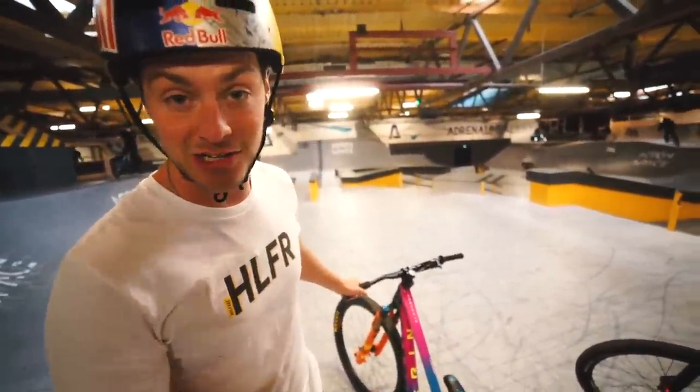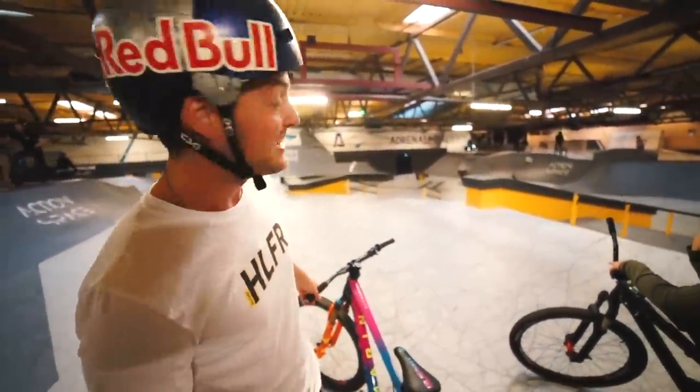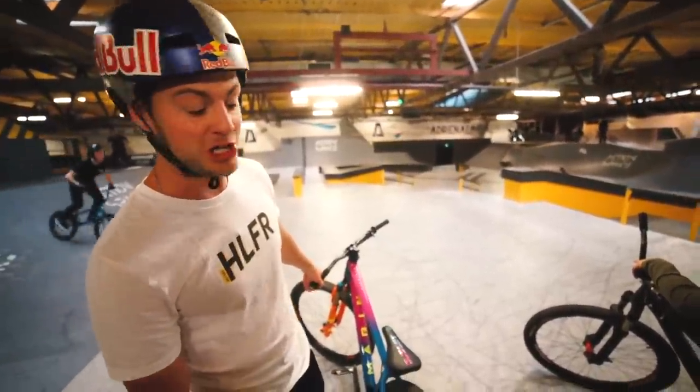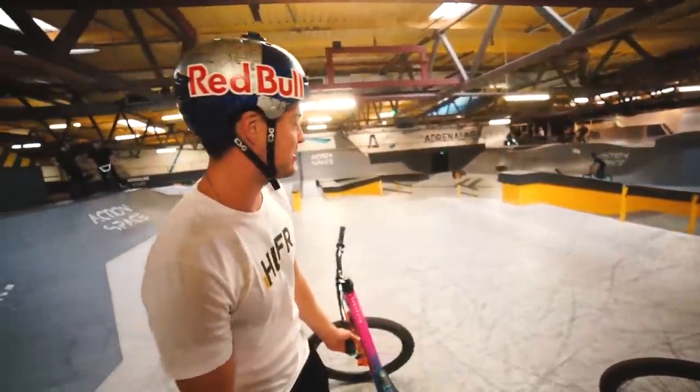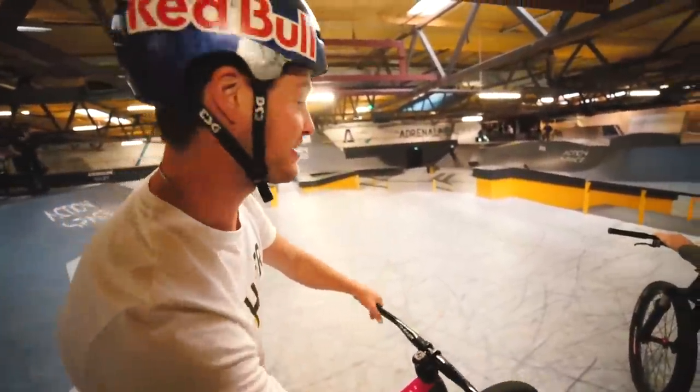We're going to start things off in the street room. It's not actually a real street - you can see there's no buses or cars anywhere - but it's actually good for technical jibbing and stuff. This is Ron - say hello Ron. Let's ride the street Ron; there's a new feature as well which I'm excited to ride.